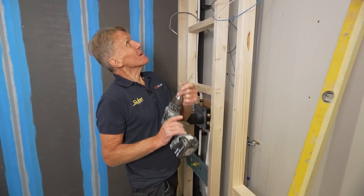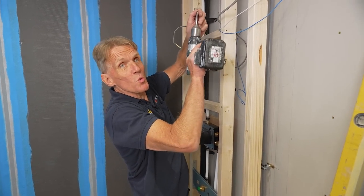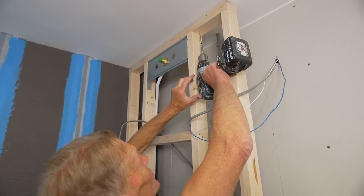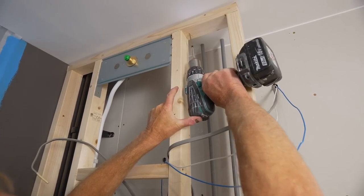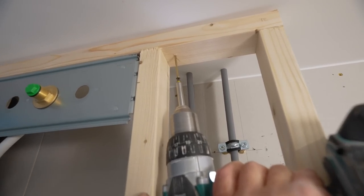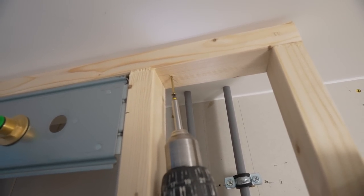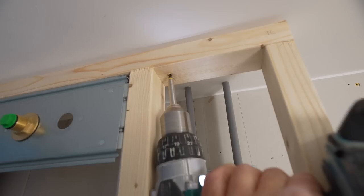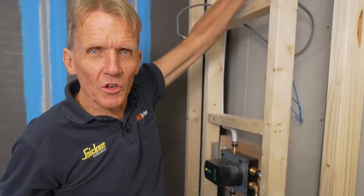There's a little bit of clearance at the top so I could swing it up into place, and because all this has been worked out we know there are noggings up there to go straight into. That is absolutely rock solid.